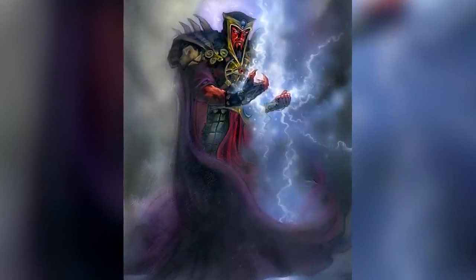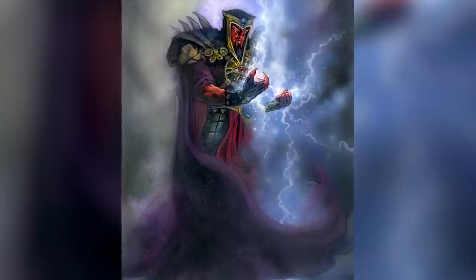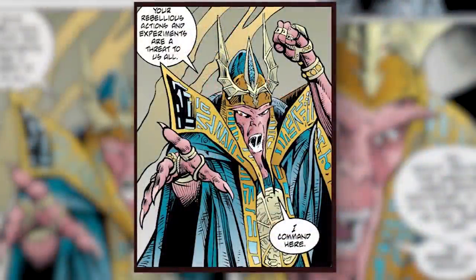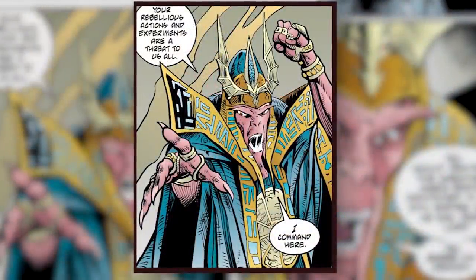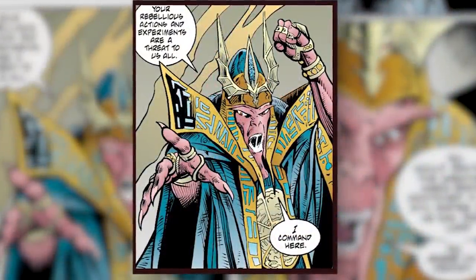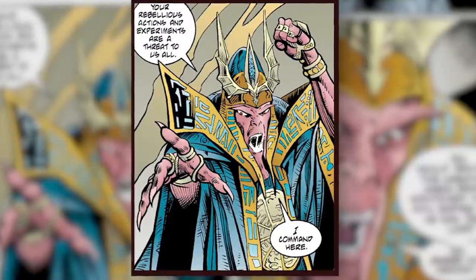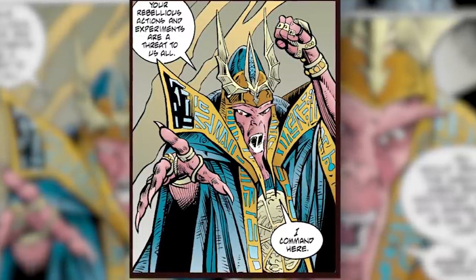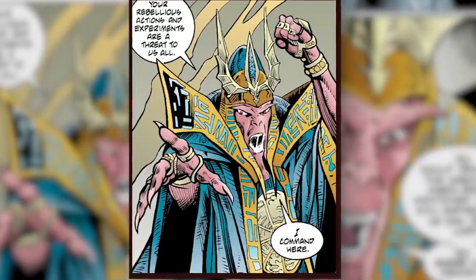But now we've come to the hardest question of all: did Naga Sadow or Ludo Kressh have the better drip? Well, Naga Sadow may have been the rightful Dark Lord of the Sith, but we dare say that Ludo Kressh was the Dark Lord of the Drip. It's the absurdly elaborate pauldrons and headdress that do it for us. You just can't top it.